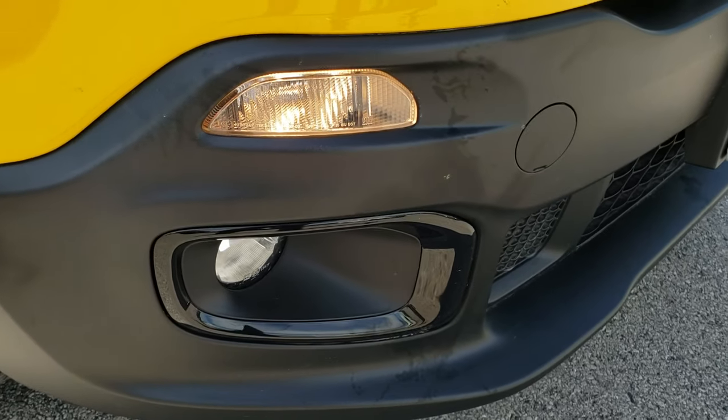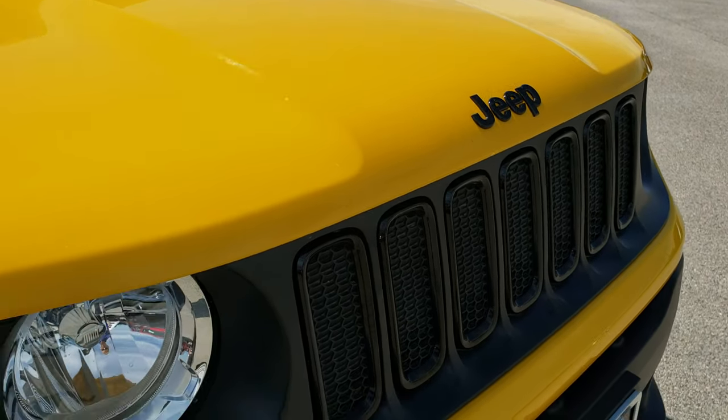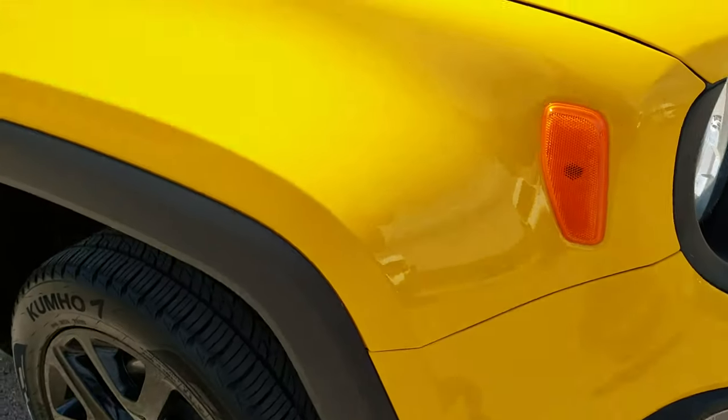You get the blacked out fog light bezels as well as the grille inserts and the blacked out Jeep lettering, all part of the Altitude package. This one has the factory fog lights.